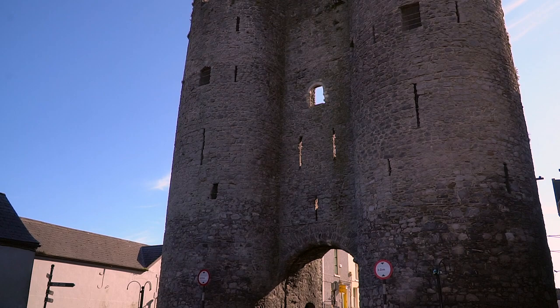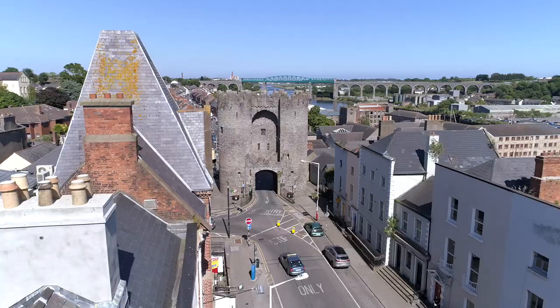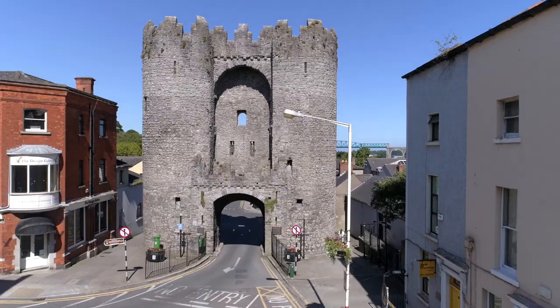St Lawrence's Gate has witnessed Ireland's history played out around it, but it is more than just an important piece of architectural heritage. It is a symbol of Drogheda and is prominent on the town's coat of arms. St Lawrence's Gate is tied up with the identity of the town and its people.